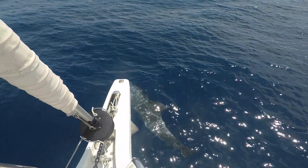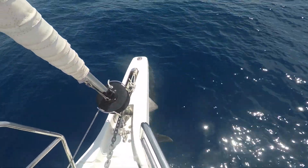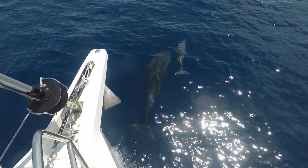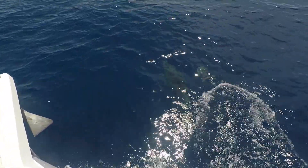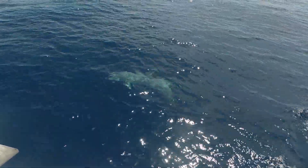There's this one guy by himself, and here comes another one — a little baby one! It's a little baby. A little junior. That's so cool when they jump together like that.